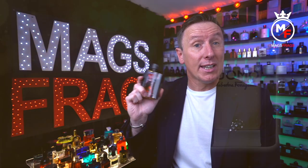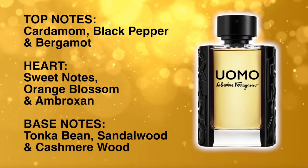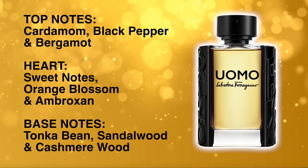The top notes in this one are cardamom, black pepper and bergamot. In the heart there are sweet notes, orange blossom and ambroxan, and the base notes are tonka bean, sandalwood and cashmere wood.